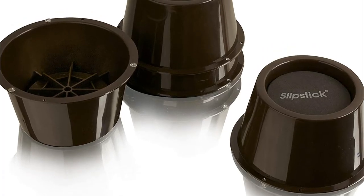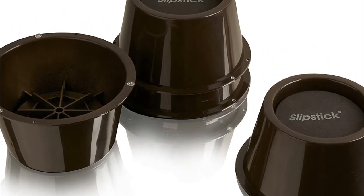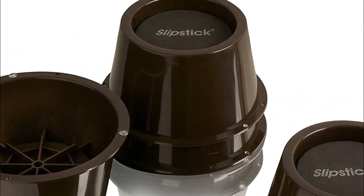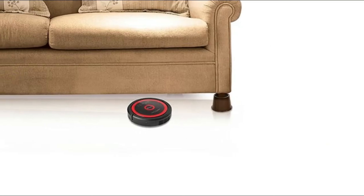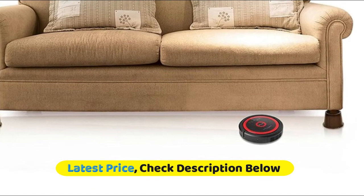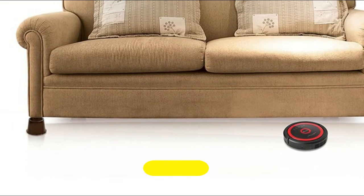Fits standard 2-inch bed caster wheels. Adds additional height and storage space under beds and furniture, making cleaning underneath easier. Rubber stoppers on the base prevent movement. Raises beds, couches, armchairs, desks, sofas, and other heavy stationary furniture by 2 inches to assist the sit-to-stand process and boost ergonomics.